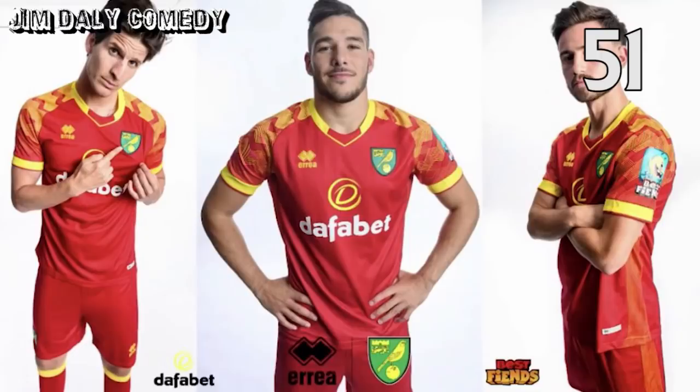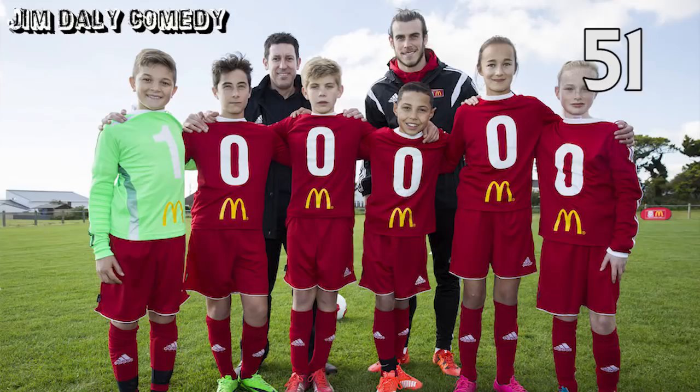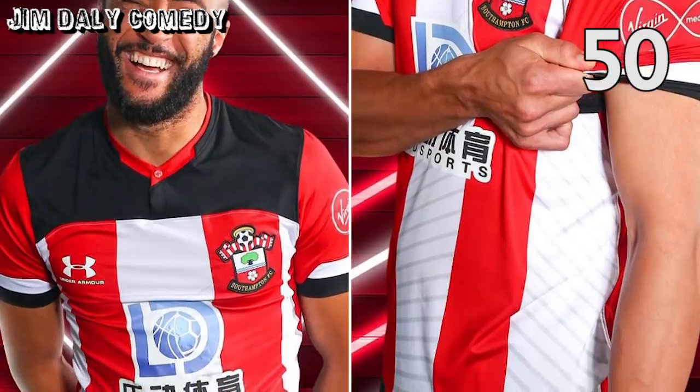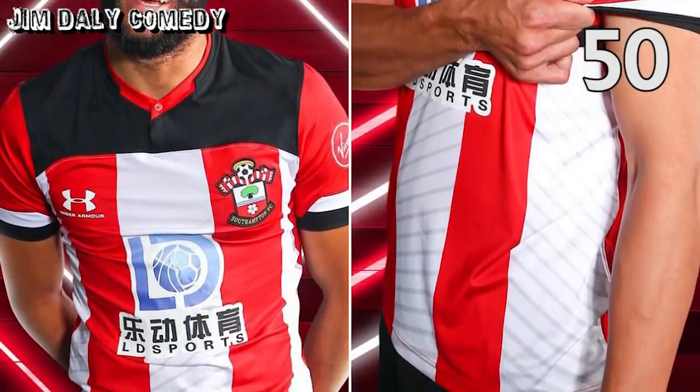Next up, Norwich away. This looks like a goalkeeper training kit in ketchup red. In fact, if McDonald's ever formed a football team, this is exactly the shirt I'd expect them to wear. In at 50, Southampton's home shirt. How can you mess up red and white stripes so badly? The black bits on the shoulders look like the designer forgot to finish doing the kit. And the sponsor's logo — absolutely awful.